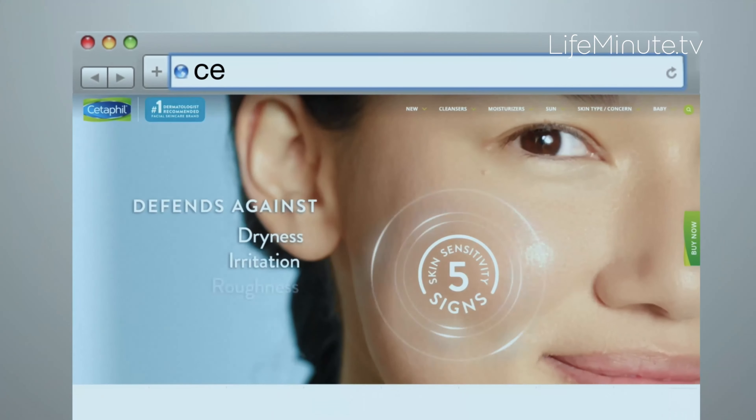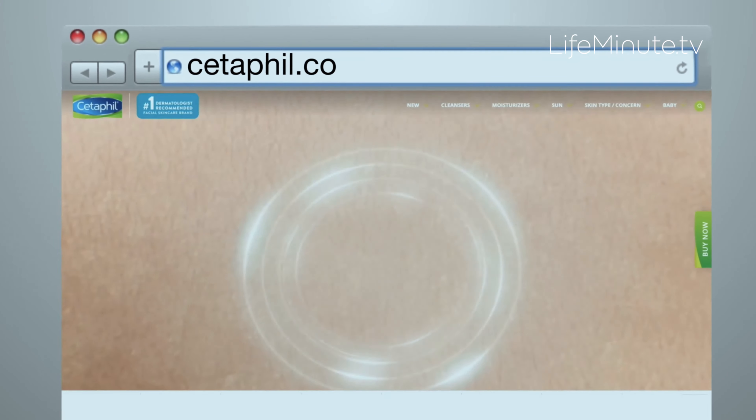To get more information, you can follow @CetaphilUS on Instagram and visit Cetaphil.com or your local retailer for more product information.